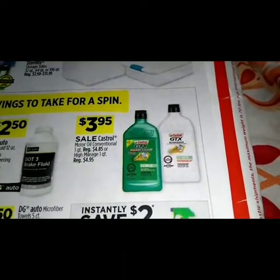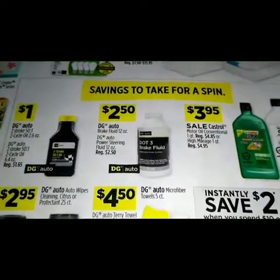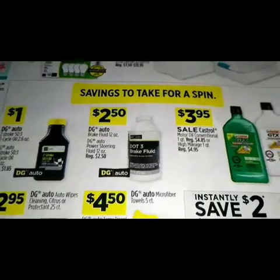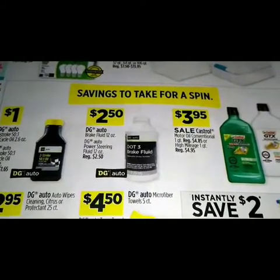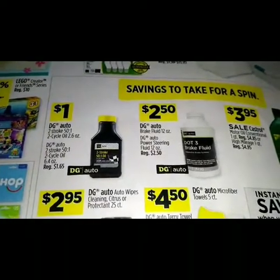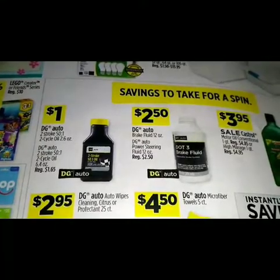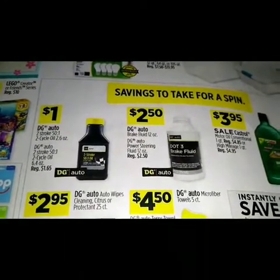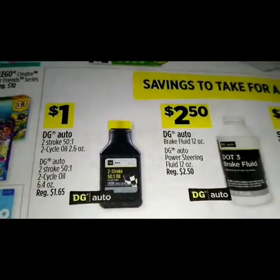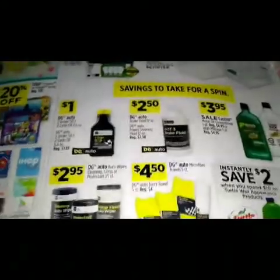$3.95 is the sale on the Castrol motor oil. $2.50 on the DG Auto brake fluid 12 ounce or the DG Auto power steering fluid 12 ounce. At a dollar we got the DG Auto two-stroke two-cycle oil 6.4 ounce and the two-cycle oil 2.6 ounce.